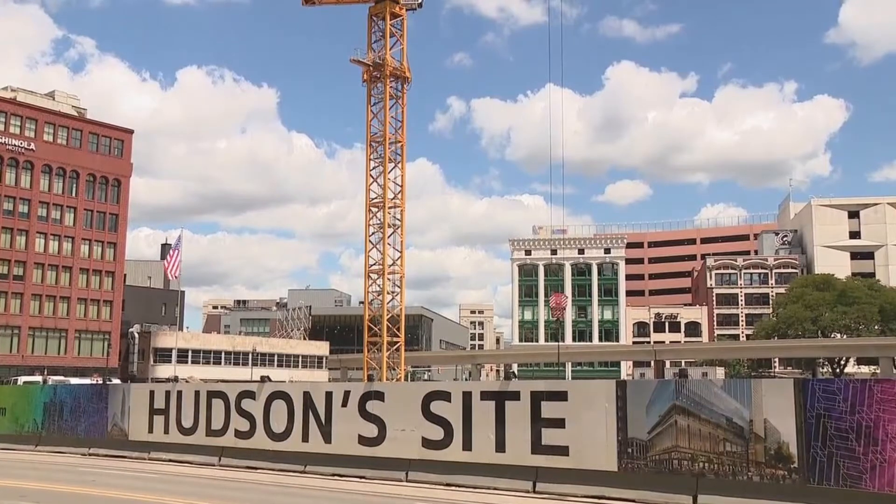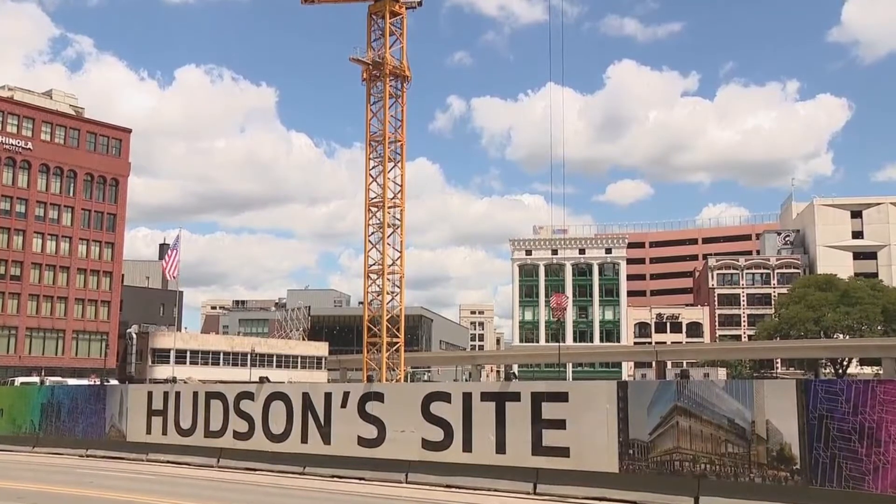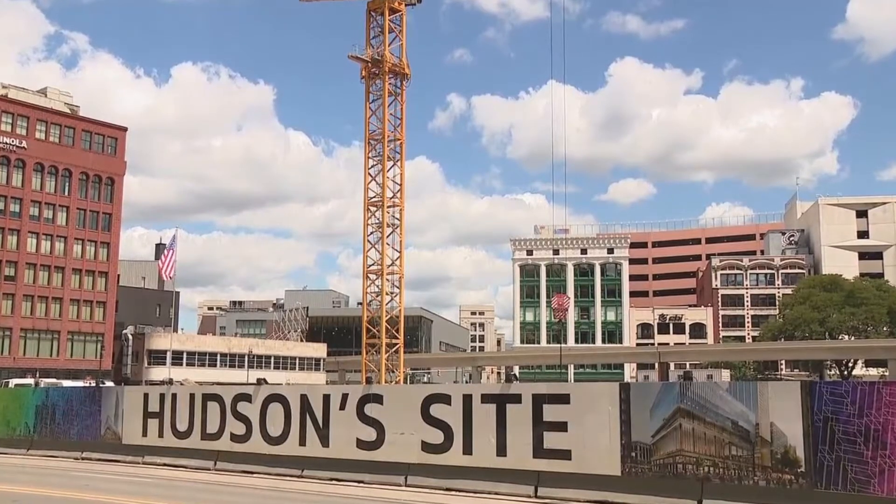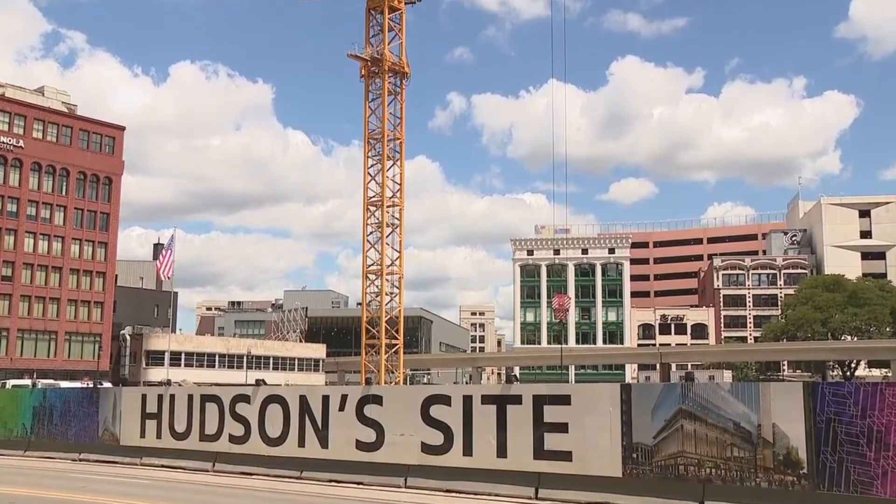After October 24, 1998, there was an empty two-acre space in downtown Detroit, Michigan. This prime land was made possible by the unfortunate demolition of the historic J.L. Hudson department store.